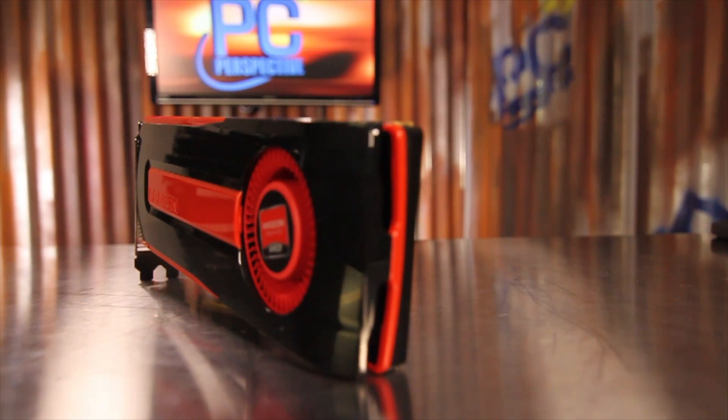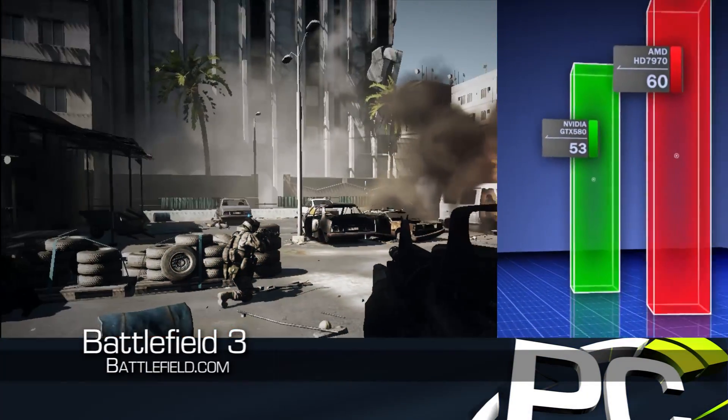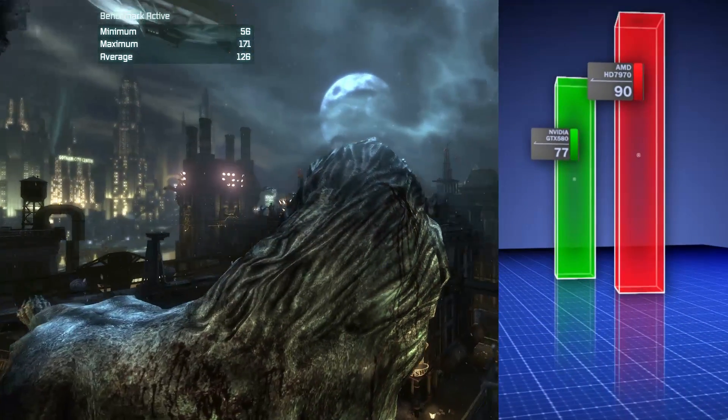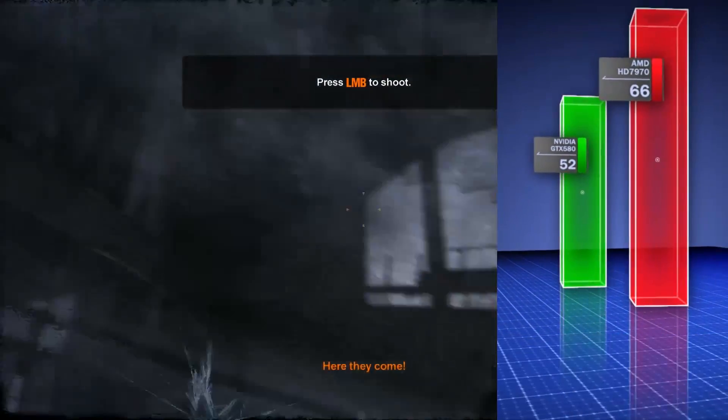Compared to the NVIDIA GeForce GTX 580, the new HD 7970 is definitely a faster solution. In Battlefield 3, the 7970 was 13% faster at 1080p. Batman Arkham City puts the Radeon card 17% ahead at 1080p. And Metro 2033 gives the HD 7970 the lead by 27%.